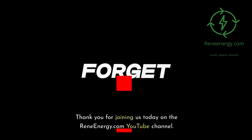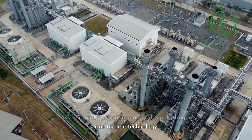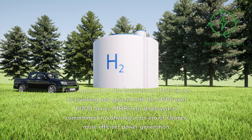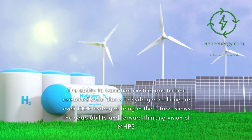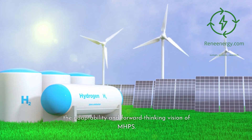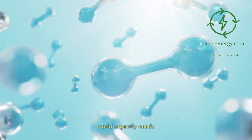Thank you for joining us today on the ReneEnergy.com YouTube channel. We've traversed a landscape filled with promise, as we looked into Mitsubishi Hitachi Power Systems and their audacious strides in hydrogen gas turbine technology. From laying down the foundational H25 series to breaking new ground with the M501J and M701J series, MHPS has displayed its commitment to ushering in an era of cleaner, more efficient power generation. The ability to transition existing gas turbine combined cycle plants to hydrogen co-firing, or even 100% hydrogen firing in the future, shows the adaptability and forward-thinking vision of MHPS. Hydrogen's role in the energy transition isn't just theoretical — it's practical, it's happening, and it's a catalyst for the decarbonization initiatives the world urgently needs.